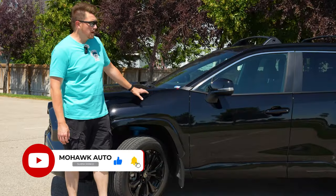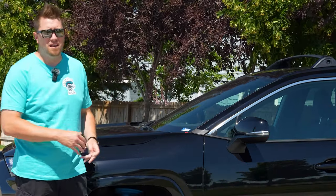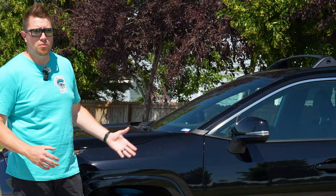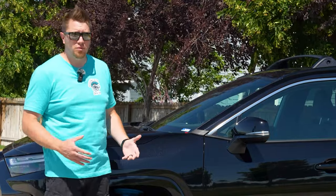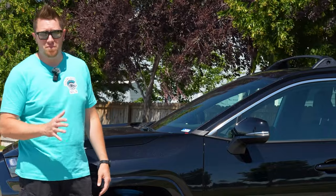This particular RAV4 is the SE Hybrid all-wheel drive. Being that it's the SE, it's not quite the bottom of the line, it's not quite the top line either — it's somewhere in the middle. But from my quick driving around in this, it's got a lot more to offer than just being middle of the pack.